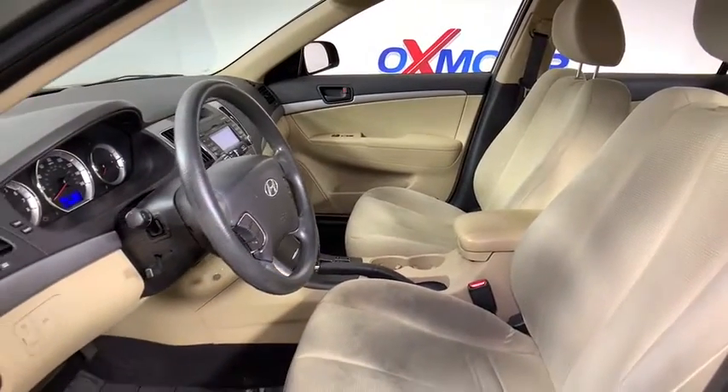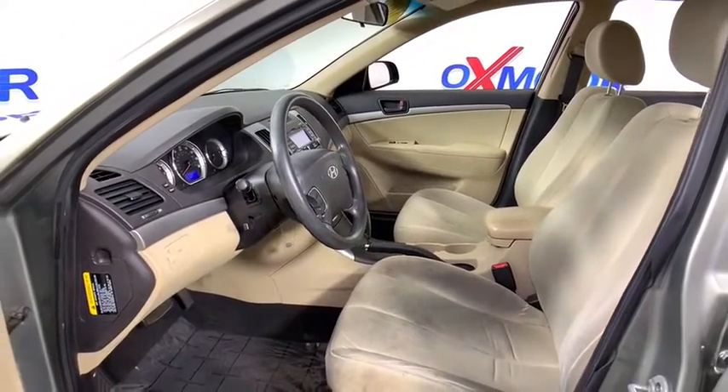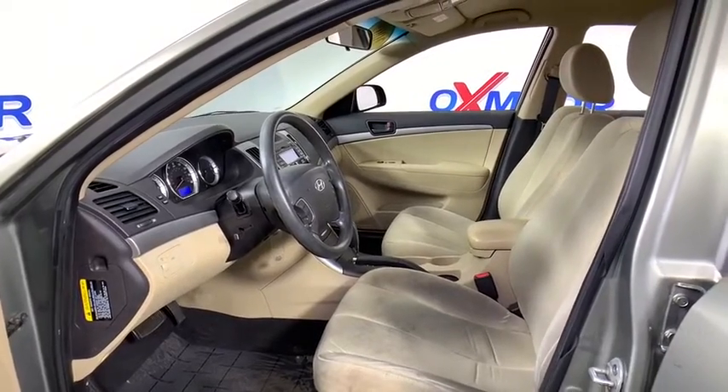This vehicle has less than 85,000 miles. Here are some of this vehicle's great options: XM satellite radio,